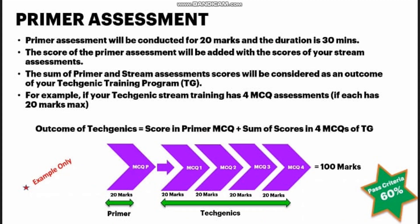The primer assessment is 20 marks and 30 minutes. Importantly, the score of the primer assessment will be added to the scores of your stream assessment in techgenic training. The primer assessment alone will not be the deciding factor. For example, the primer assessment is 20 marks, and in techgenic training you might have, say, 4 MCQ assessments of 20 marks each, making a total of around 100 marks combined.